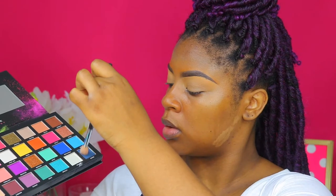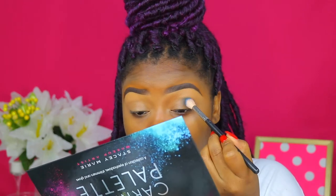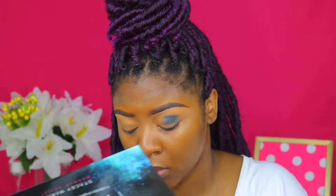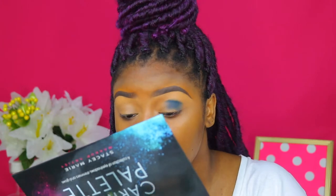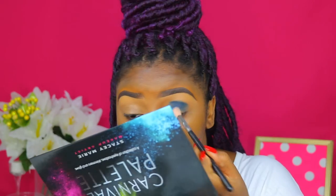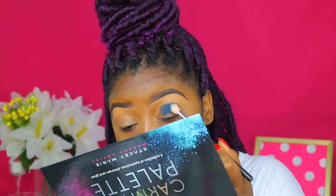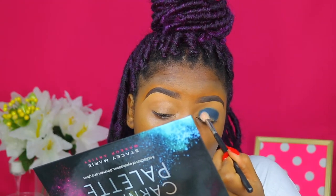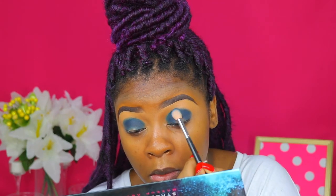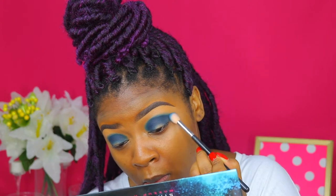I'm going to take this deep blue shade and take that on a fluffy but dense brush, and pack that right directly into my crease, making sure to get this color as pigmented as possible. I want this color to show up and really show out. After packing this color into the crease, I'm going to blend out the edges of this deep blue shade, pressing that shadow on and making sure to get into the inner corner. This shadow is super pigmented — I'm just blending out the edges slowly.